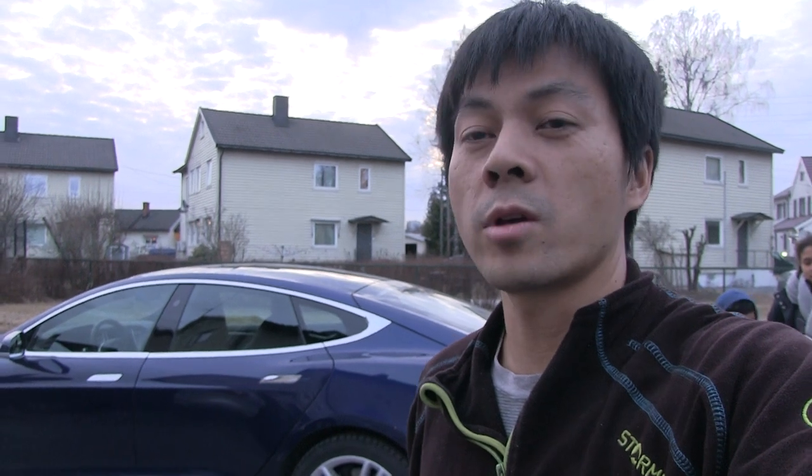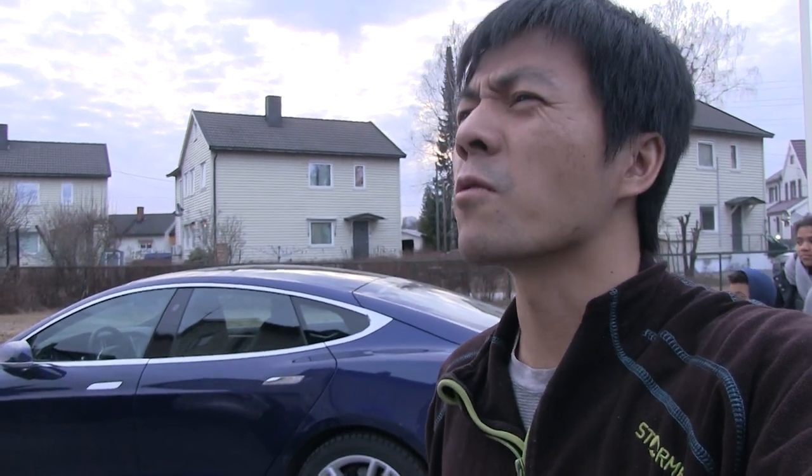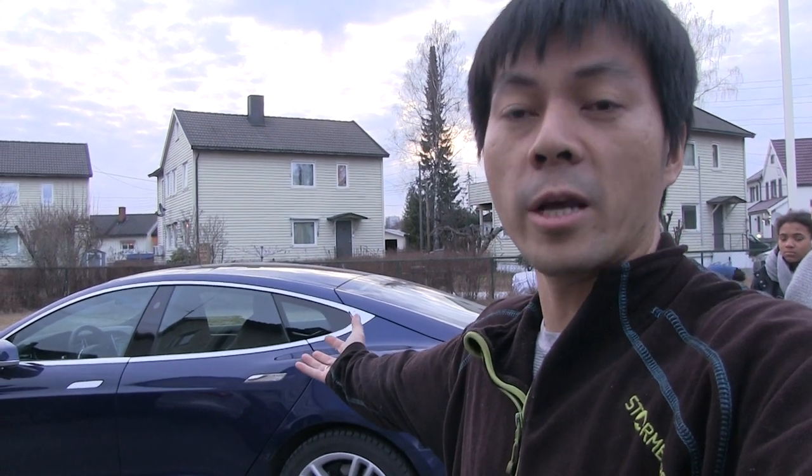Optimus Prime is still at the service center getting repairs — actually, I think it's waiting for parts. So for now, I have an awesome Model S facelift, 75D.